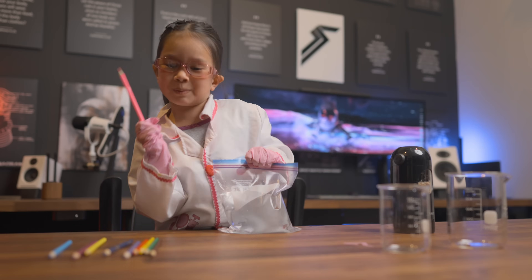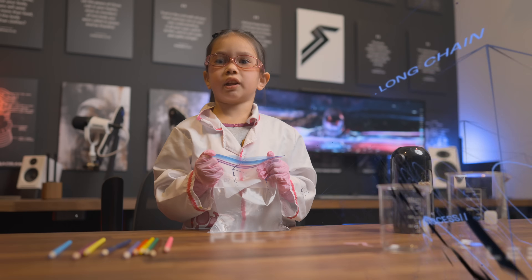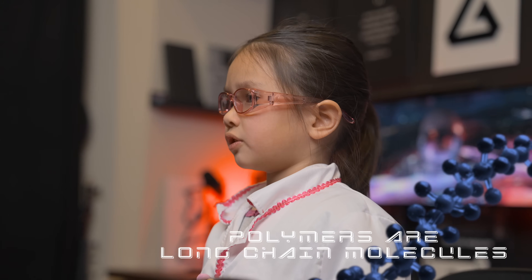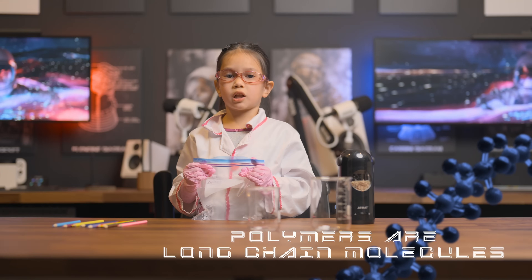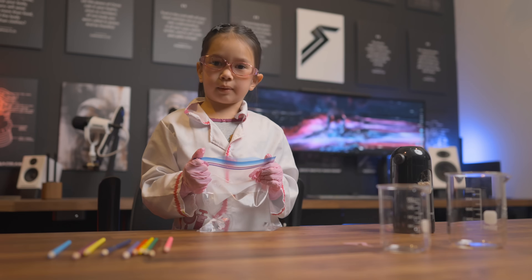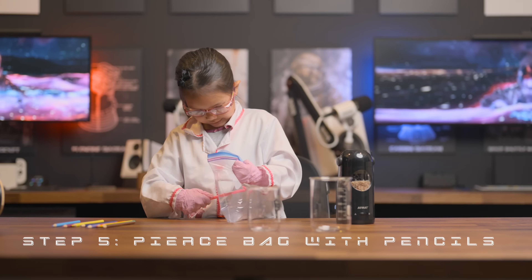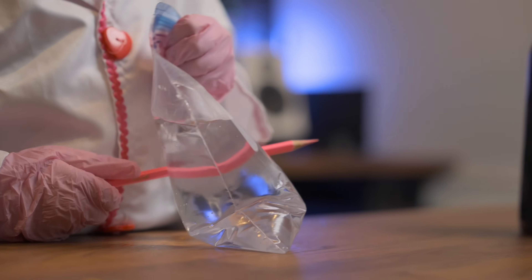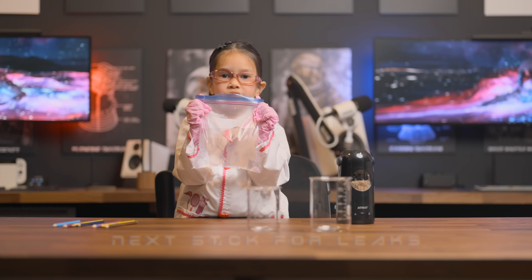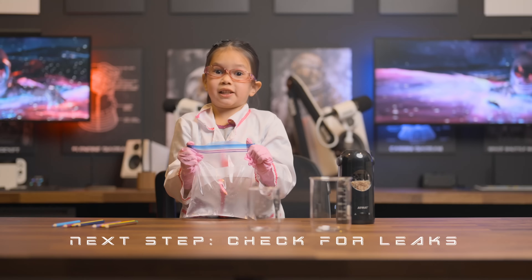I'm going to do pink first, because pink is very good. Polymers have flexible molecules. Whenever we pierce the bag with a pencil, those molecules should realign and form a tight seal around the pencil. Let's check it out. Whoa — this is our first pencil. Is there any leaks? Doesn't look like it.